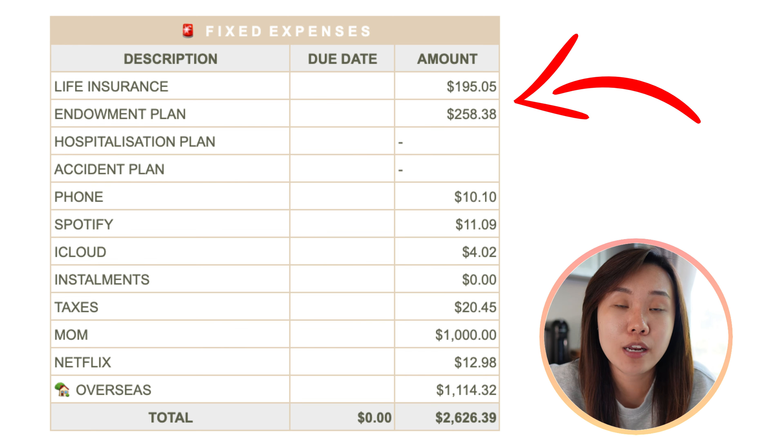When it comes to groceries, I bought a lot when I first came. Expensive items here are fruits — I bought a box of peaches for $20-something for about 7 to 8 pieces. Groceries this month is $288.71. I overbought — if I had just bought what I needed to consume in September, it would be half or one-third of that amount. There's still a lot left in the fridge, so I won't need to spend much on groceries in October.